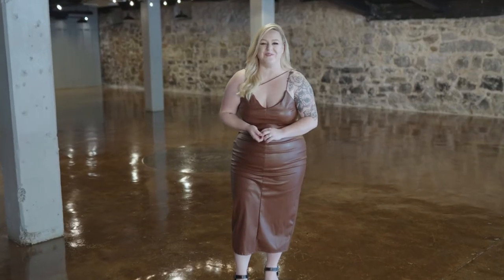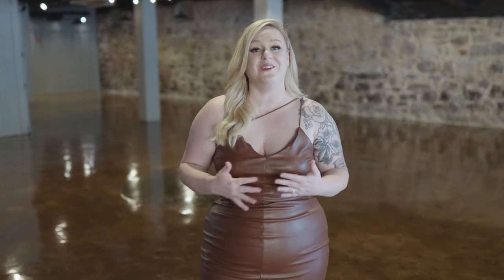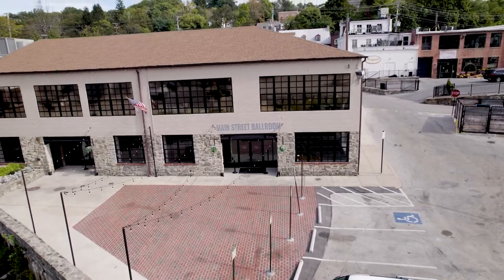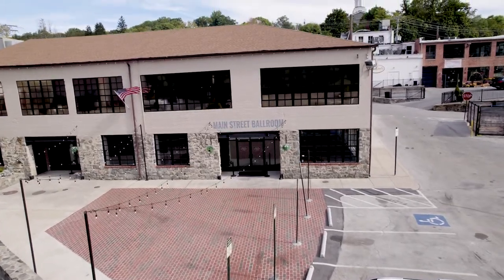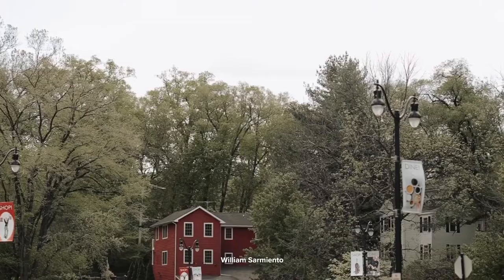Hi, welcome to this virtual tour of Main Street Ballroom. My name is Kate. I'm our CEO and founder and I'm here today to help you envision your event in our space. Main Street Ballroom is a historic brick and stone warehouse that was built in 1930, located right on Main Street, just like the name says, in historic Ellicott City.